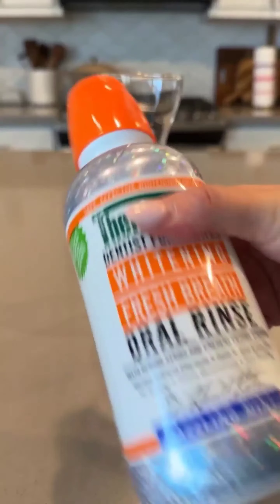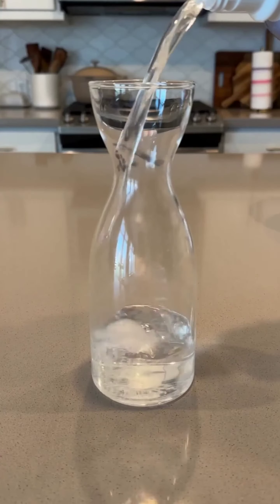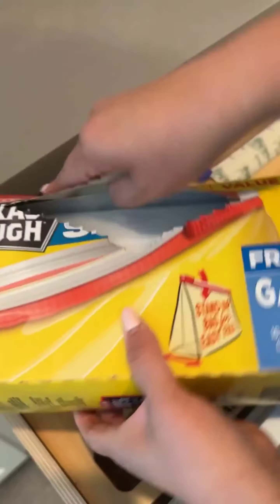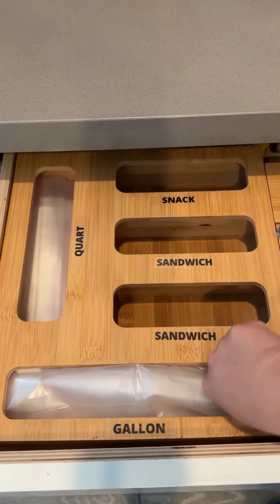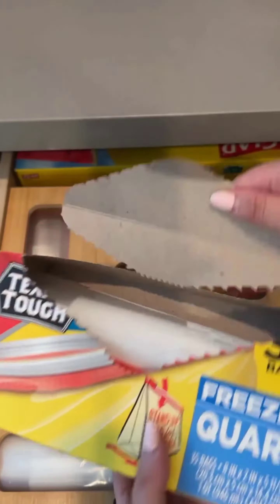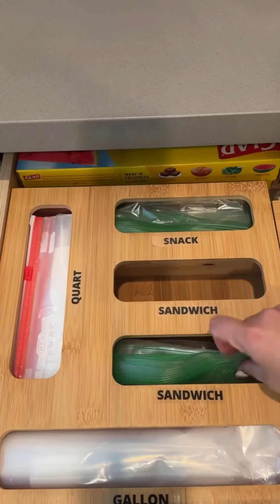Fresh breath oral care products keep my mouth feeling fresh and clean — say goodbye to bad breath and hello to a healthy smile. Slider pins and zipper bags help me stay organized and keep my kitchen clutter-free, perfect for sorting snacks or storing kitchen items. Press and seal wraps are a must-have for meal prep or storing leftovers — easy to use and airtight seals keep food fresh.